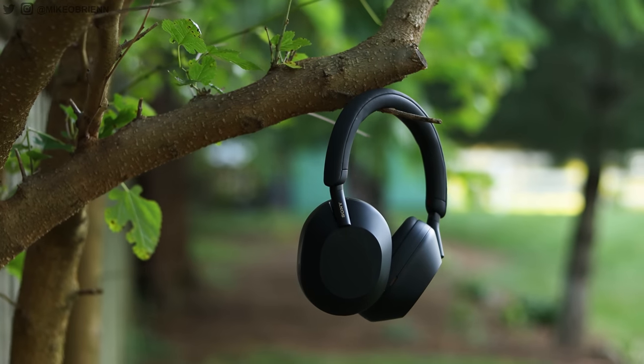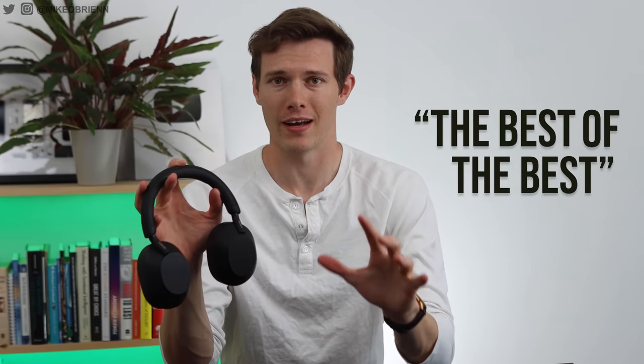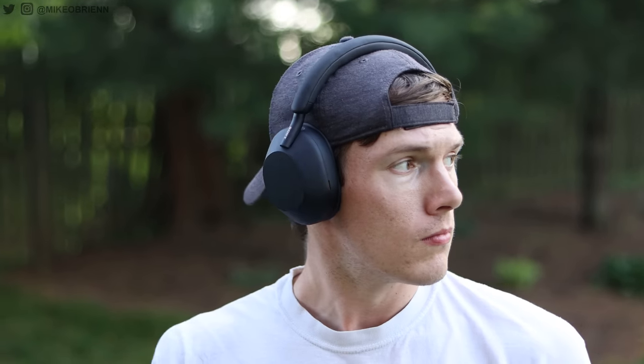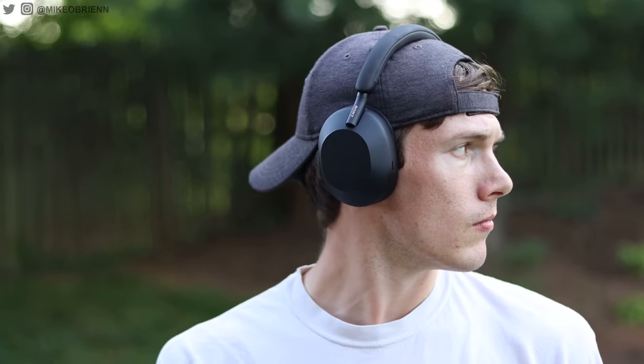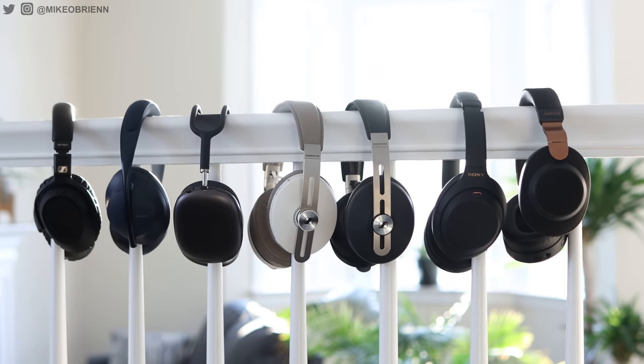It's been one month since Sony launched their new flagship headphones, the 1000X Mark 5s. When they came out, there was a lot of excitement and claims that these are the best wireless headphones you can buy. Now that it's been a month, I want to talk about what it's actually like to use these, as I've been using them day-to-day from working out to commuting to working in an office. I found things not just based on the spec sheet, so I want to talk about the nuances to help you decide whether these are the best pair for you.